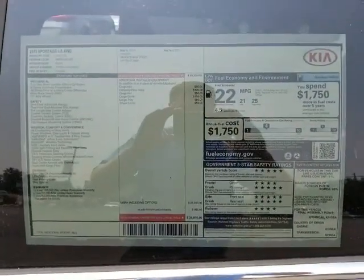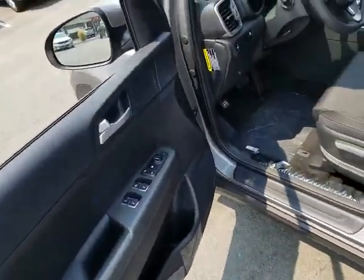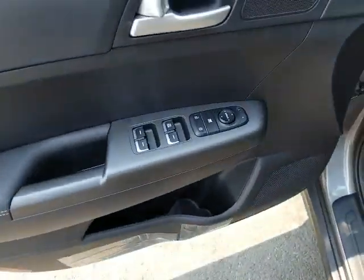Let me show you the sticker on it. This is our LX model, so it's going to come standard with cloth seats. Of course you've got power windows and mirrors.